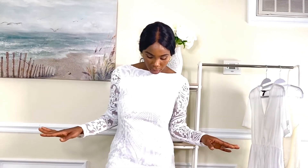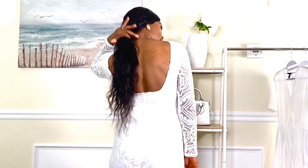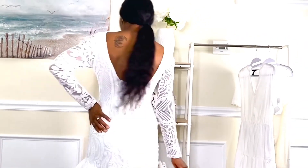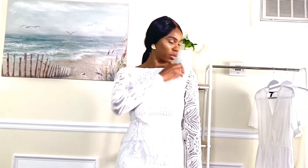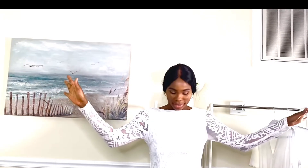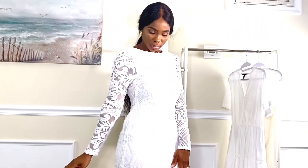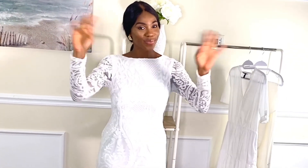Last one on the list is this sequin dress — it's very pretty, very elegant, perfect for a party. I just love the feel of this dress; it fits so well, it hugs my body and snatches my hips. Look at the back — it's just another beautiful piece, guys.